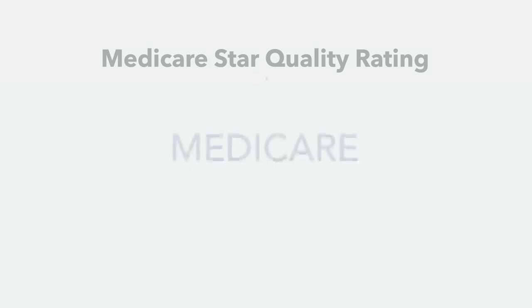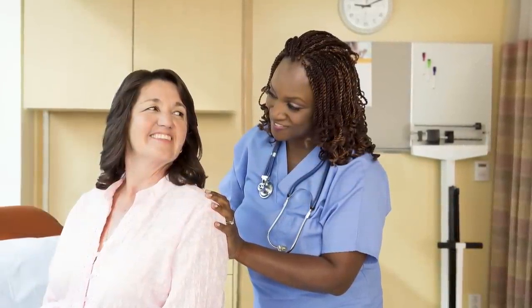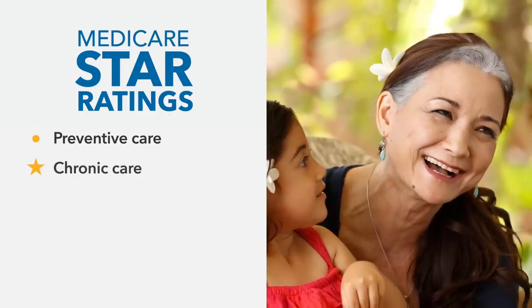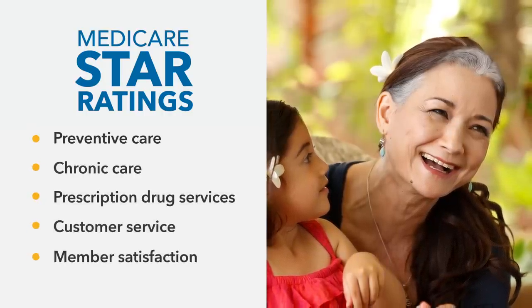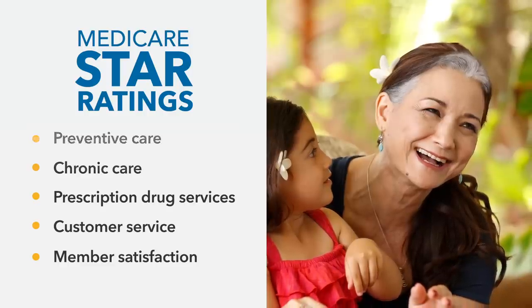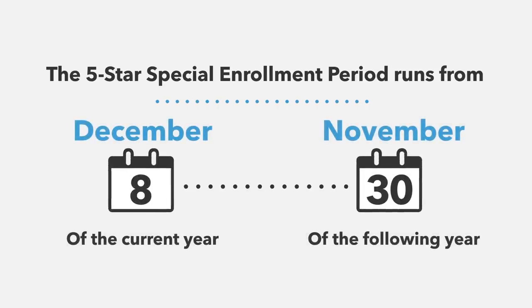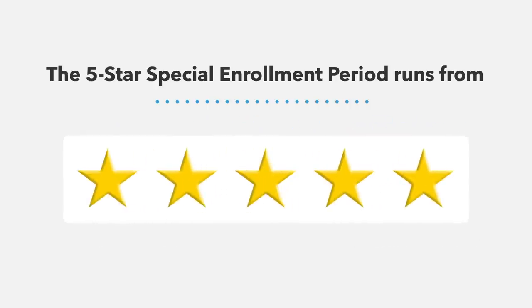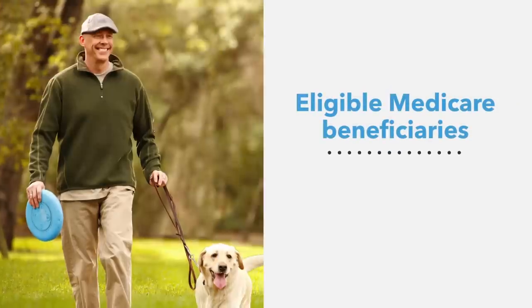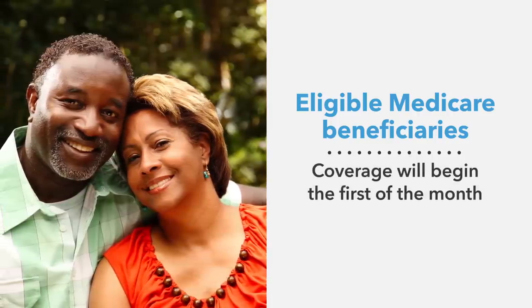Each year, the Centers for Medicare and Medicaid Services evaluate all Medicare health and prescription drug plans through their Medicare Star Quality Rating System. Plans are given an overall rating from 1 to 5 stars, with 5 stars meaning excellent. These ratings are based on major categories which include Preventive Care, Chronic Care, Prescription Drug Services, Customer Service, and Member Satisfaction. These ratings are a valuable, independent source of information when comparing Medicare health plans and can help you make a more informed choice. The 5-star Special Enrollment Period runs from December 8th to November 30th of the following year for plans that receive a 5-star rating from CMS. If you live in an area that offers a 5-star rated plan, your coverage will begin the first of the month following the verification of your Medicare eligibility.